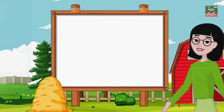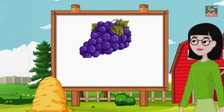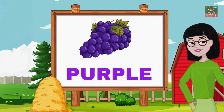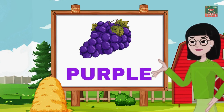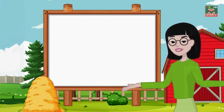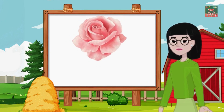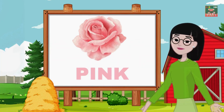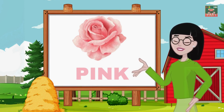Look at these beautiful grapes — what color are they? They're purple! Purple is a royal color and it can be found in flowers and many other wonderful things. Last but not least, here's a color that's soft and lovely. What color is this flower? It's pink! Pink is a gentle and sweet color that we see in flowers and sometimes in the sky at sunset.